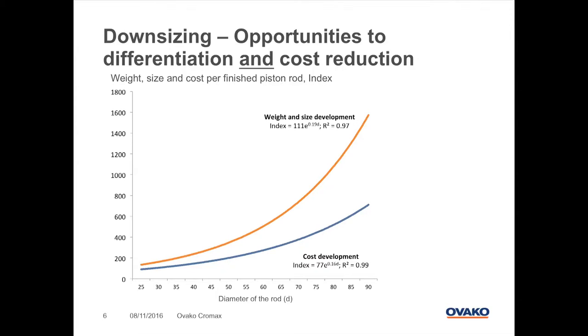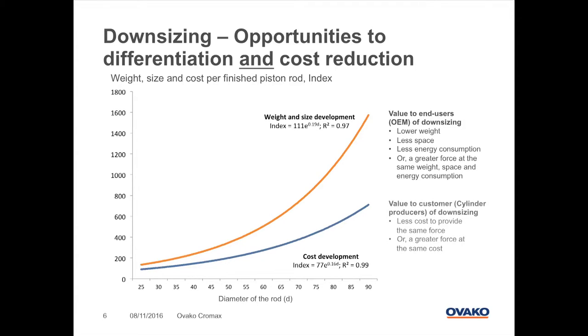How does this create value for the end customer, the OEM? Of course, it's less weight, less space requirements, and you can transfer a bigger force with the same design. Otherwise, you can downsize to transfer the same force with a slimmer design. And how does it create value for our customer, the cylinder producer? You are able to provide the same force at less cost, or you can increase the force with the same cost.